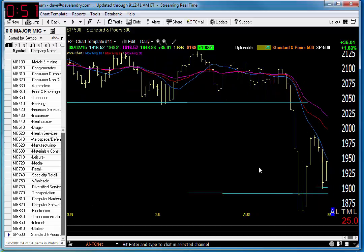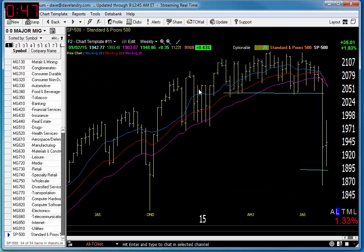The market also has a mountain of overhead supply to overcome, so even if it does rally, it's going to have a hard time getting through all that supply. Take a look at the weekly chart — as you can see, we now have a bow tie down.